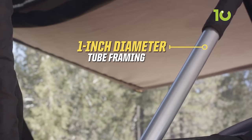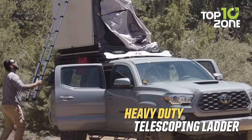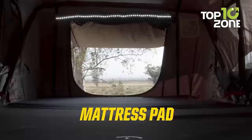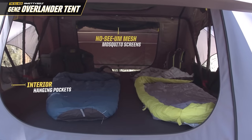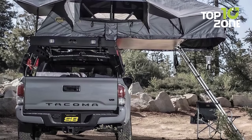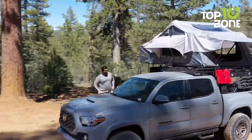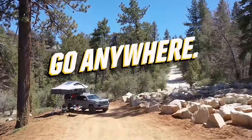The anodized aluminum tent frame poles ensure stability and sturdiness. Climb up the telescopic anodized aluminum ladder to reach your cozy kingdom, complete with a king-sized bed that promises restful nights under the stars. The integrated LED strip lighting casts a warm glow, while the no-see-um mosquito screen keeps pesky critters at bay. Overall, the Smittybilt Gen 2 Overlander Tent offers the ultimate car camping experience, combining comfort, convenience, and security all in one.